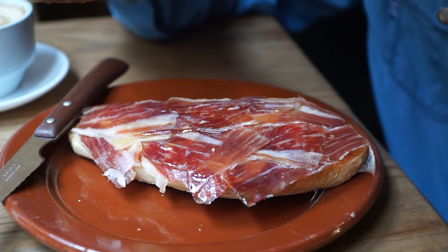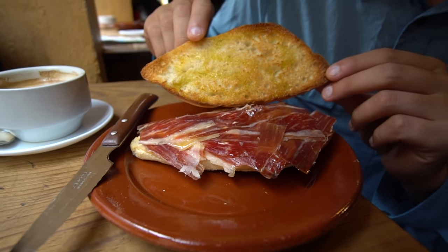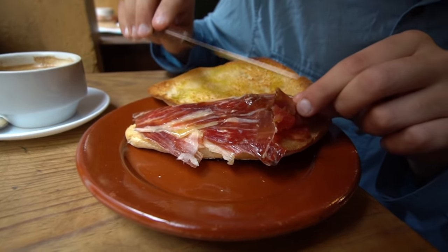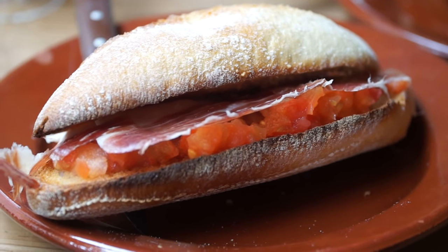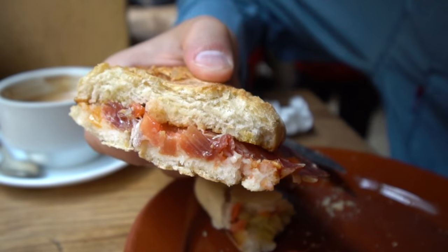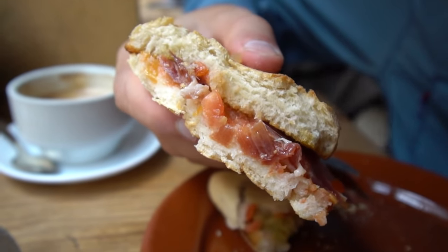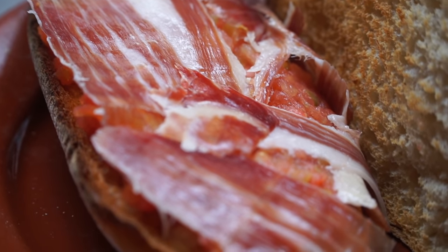This is Iberian ham that has been acorn-fed, so these pigs only feed on acorns. You can see there's quite a bit of olive oil on top, but just the look of that ham alone makes my mouth water. Underneath there's a little bit of pureed tomato, so it's a very simple breakfast dish. The bread is so ridiculously crisp, and then there are really kind of tart sour tomatoes. The ham is slightly overpowered by the tomatoes, but you can still taste it — it's got this rich oiliness and a little bit of saltiness.